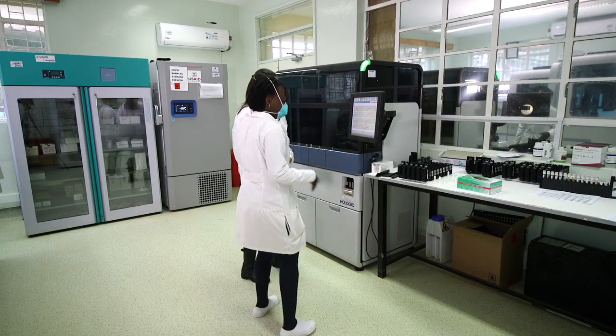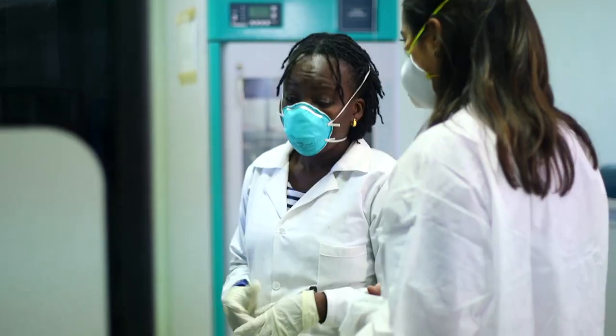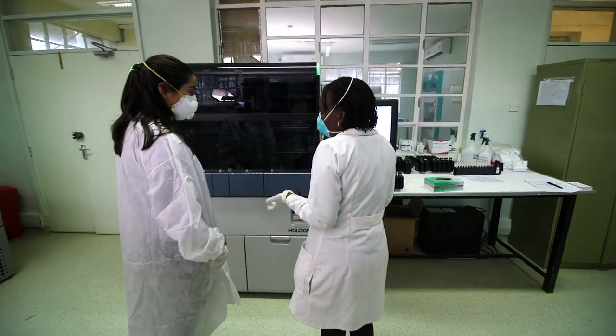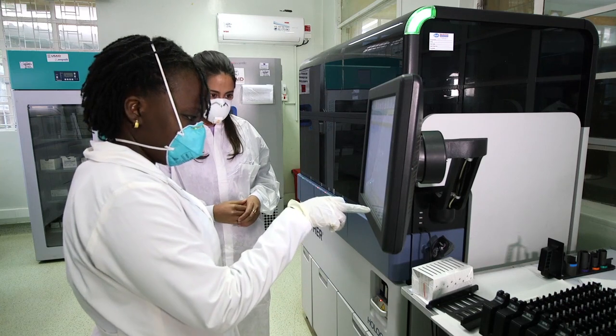The benefits of the Panther instrument is that we're able to do more volumes in a shorter period of time, so we're able to improve turnaround time as a lab. And we're able to reduce the number of staff that we use because the system is fully automated. As a facility, we see a number of patients coming from different parts of the country. Sometimes you get a patient in the ward and they need the results so that the clinician can offer intervention before they go back. So with the Panther, we've been able to get some of these results to patients who are in the ward before they've been discharged and the clinician is able to intervene in real time.